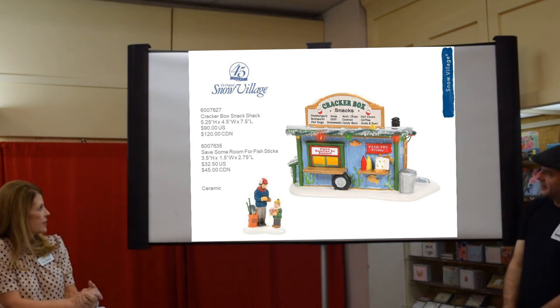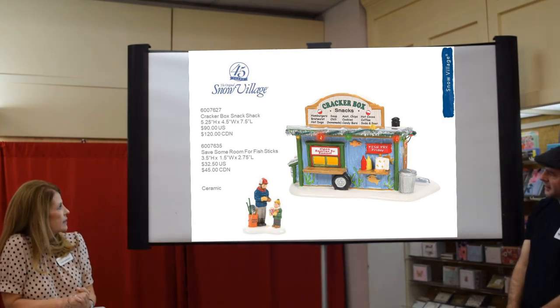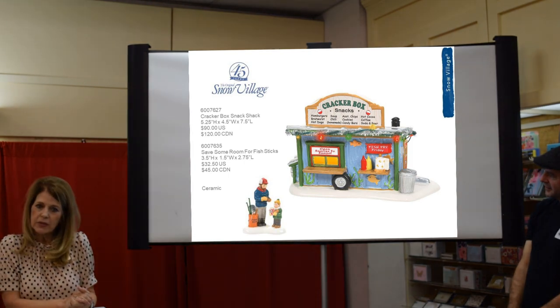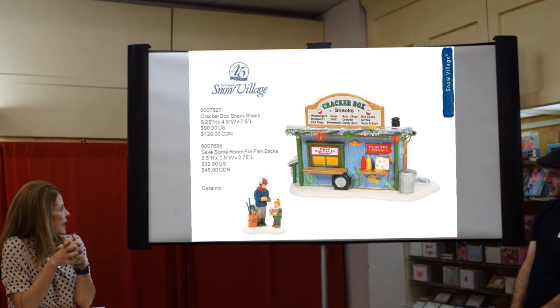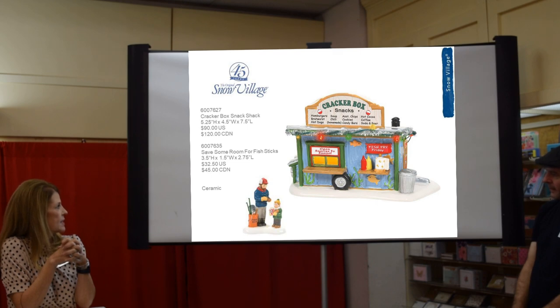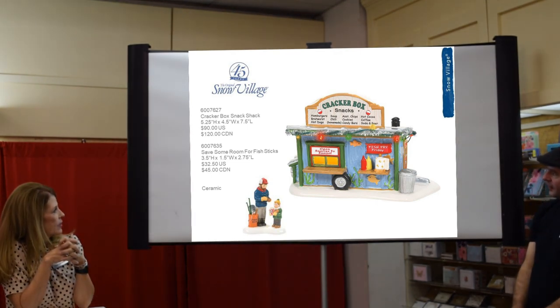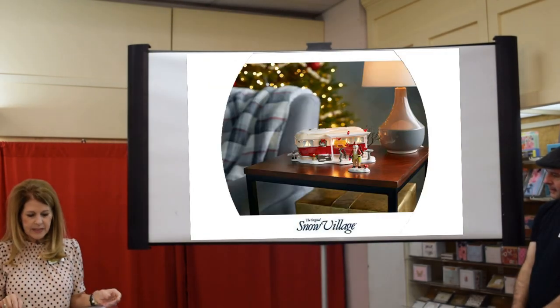We've had a series of fish shacks and this is the next one — the Cracker Box Snacks. You can see all the foods they serve up on their sign, and the father and son have finished their ice fishing for the day. There's great detail going all around, and I love the tinsel and lights on it. It's the next in the series.